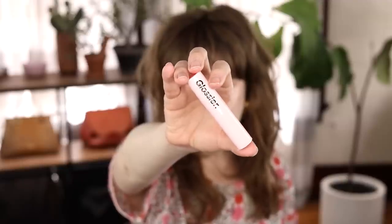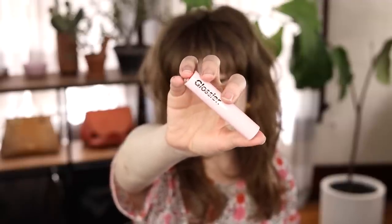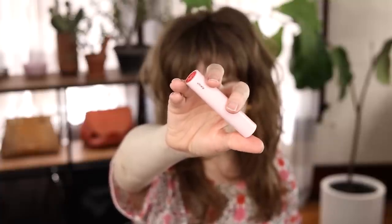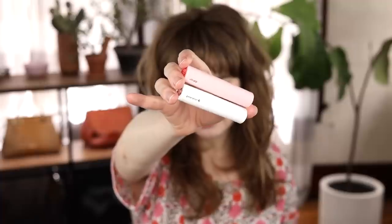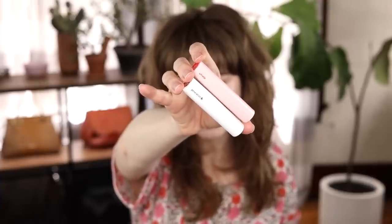I'm going to open all four bullets right now and show them to you up close. The packaging looks exactly the same as the Generation G, except it's light pink instead of white and says 'Ultra Lip' instead of 'Generation G.' Generation G is their matte lipstick formula, so it appears they're positioning this as a glossy version of Generation G.